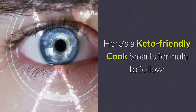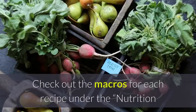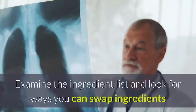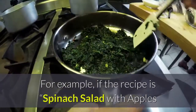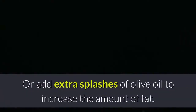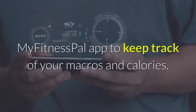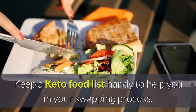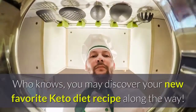Here's a keto-friendly Cook Smarts formula to follow. Start with our paleo meal plan recipes — the ingredients are closest to keto. Check out the macros for each recipe under the nutrition facts section to get a sense of the nutritional breakdown. Examine the ingredient list and look for ways you can swap ingredients and incorporate high-fat options. For example, if the recipe is a spinach salad with apples and cashews, you can easily swap out the apples for parmesan or feta, or add extra splashes of olive oil to increase the amount of fat. Log your meals directly from the Cook Smarts app into the MyFitnessPal app to keep track of your macros and calories. Keep a keto food list handy to help you in your swapping process, and get creative with it — you may discover your new favorite keto diet recipe along the way.